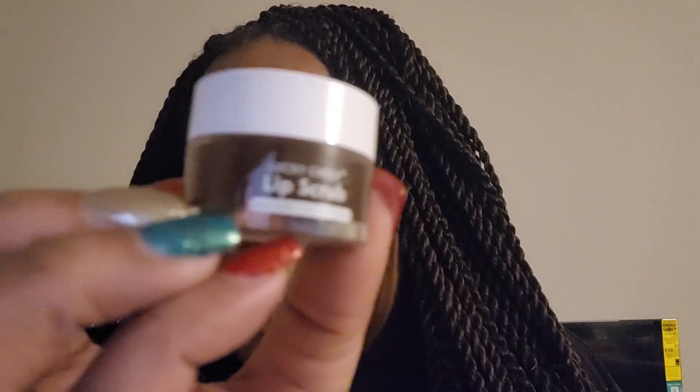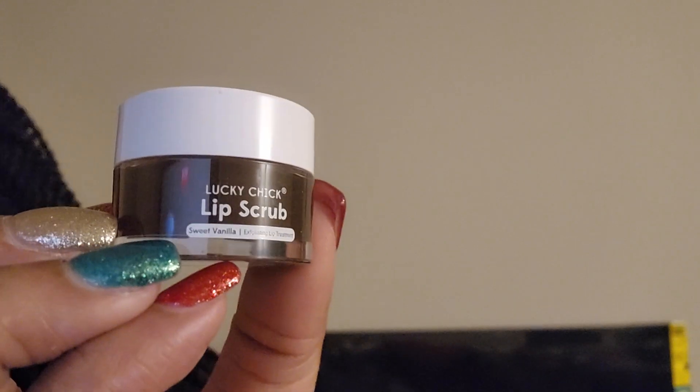Next thing is a lip scrub by Lucky Chick — I've used this before — in Sweet Vanilla. My lips are so ashy and this is Sweet Vanilla. Oh okay, vanilla is brown by the way. Nice! Lucky Chick put the little thing on here and that's what it looks like. I try to scrub my lips often; it's just bad sometimes.